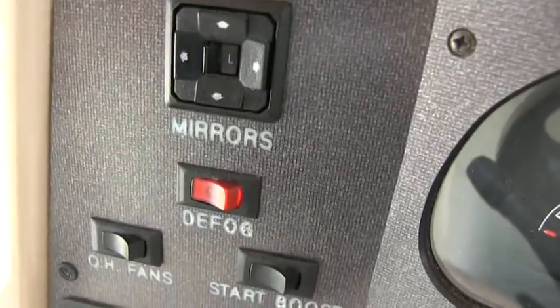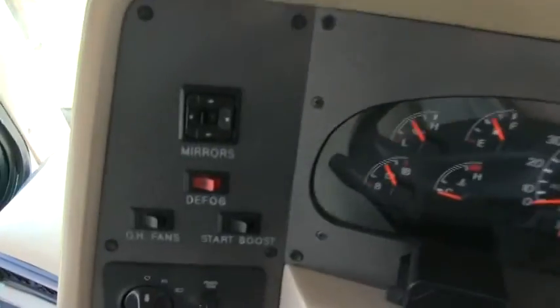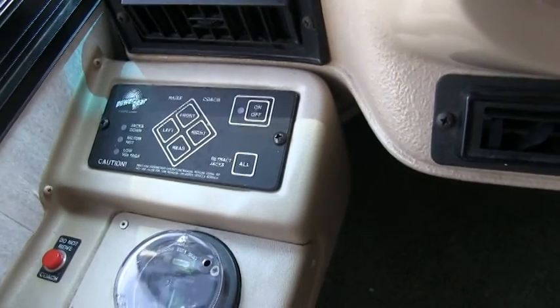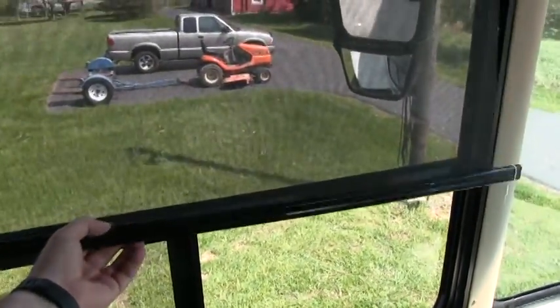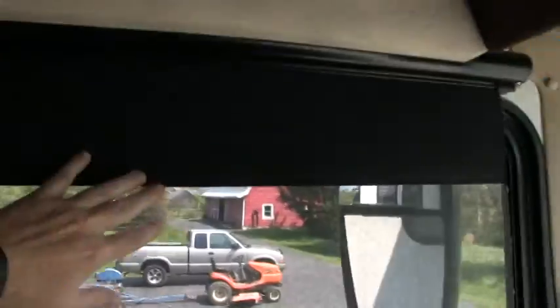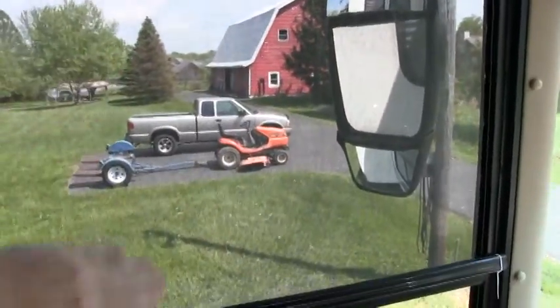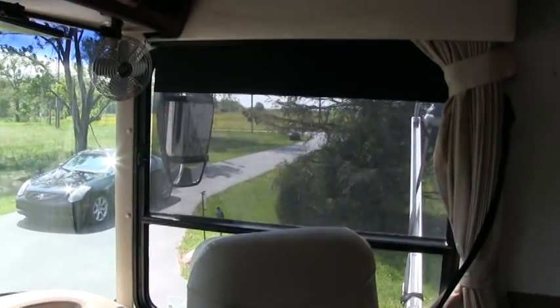Power heated mirrors. Fans for the pilot and co-pilot. The coach has a full hydraulic leveling system with bubble levels. This coach is equipped — you definitely won't see this on 1999 coaches — with a sun visor shade option. You can pull it all the way down and it totally blacks out if you have sun hitting you while driving. You have it on the co-pilot side too. Just pull them up and down — nice screen sun protection.